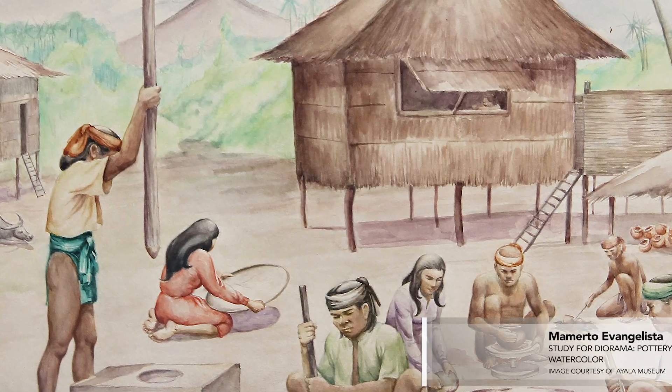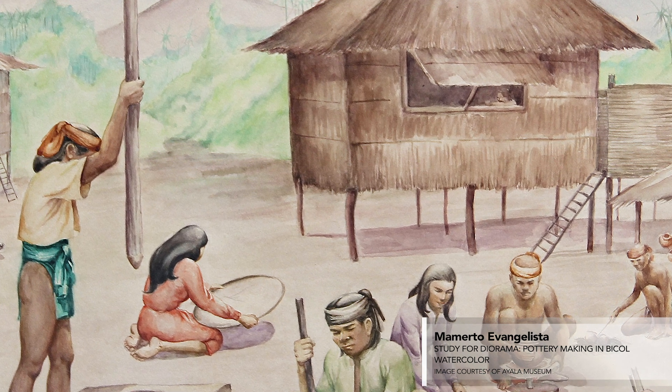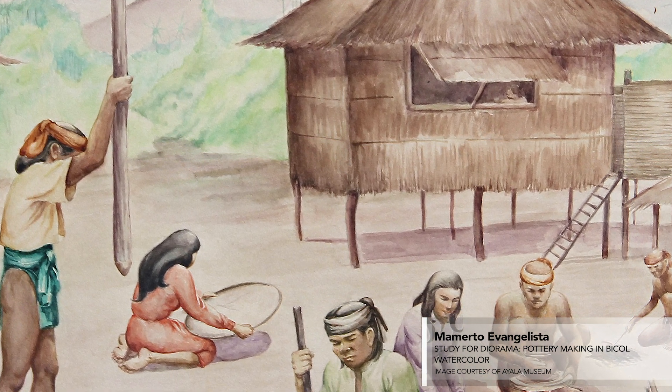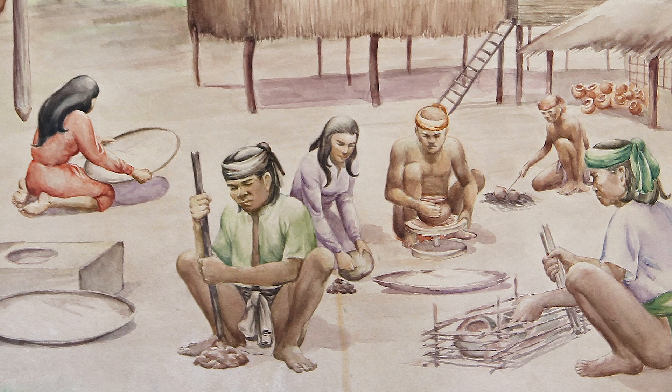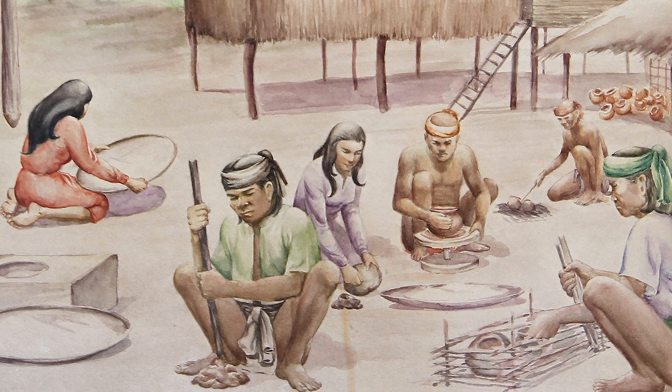As this idea developed, Evangelista's colored illustration depicts each step in the pottery production process: preparing the clay and temper, forming and decorating the vessels, and drying and firing the wares.